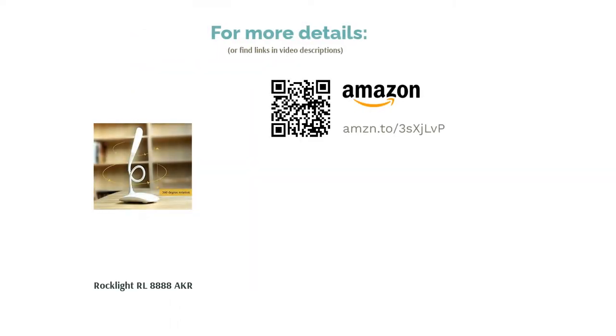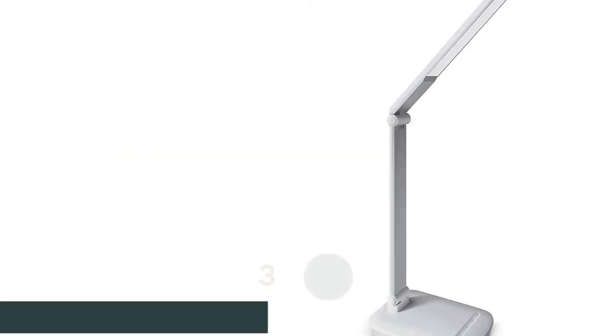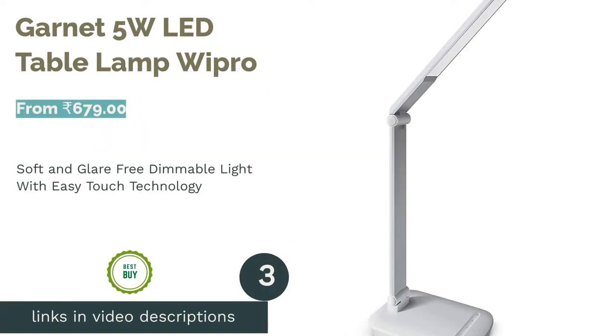With its robust rechargeable system, it can be connected to a power source as well as any USB port for recharging. The Rock Light lamp is a great addition to your luggage if you travel often and like to read on the go. Its lightweight design and excellent battery backup make it an energy-efficient companion when you don't have access to a power source.